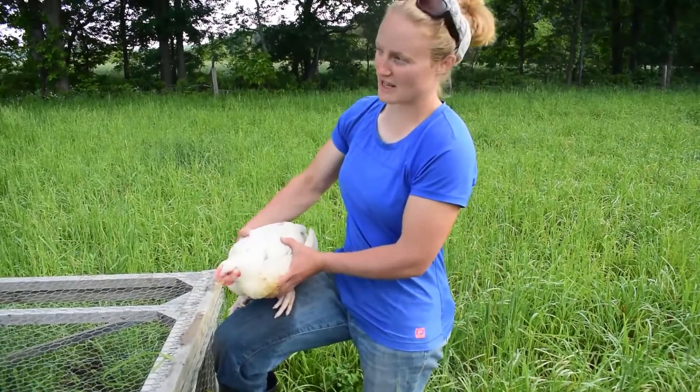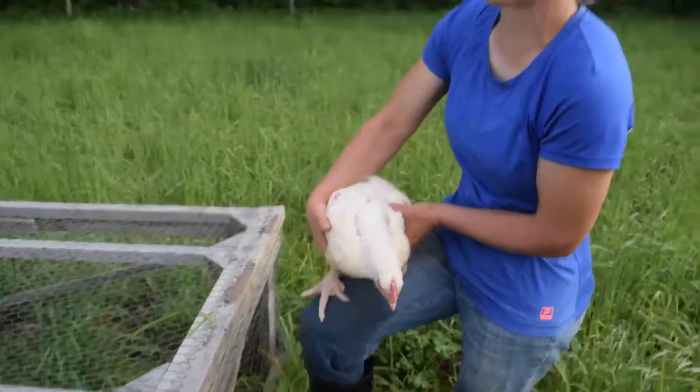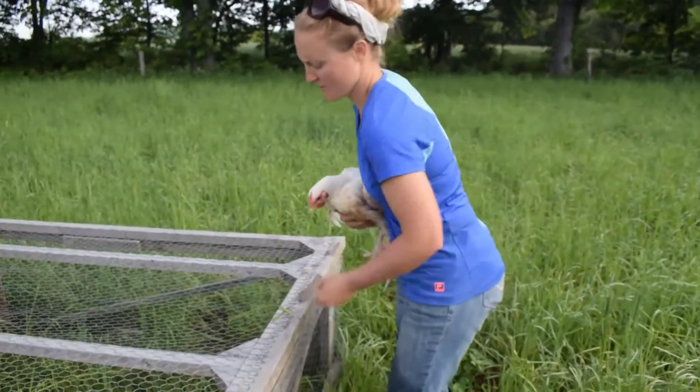Now we've grown to the point where it takes two hands to hold on to them. Okay, back in the pen — go eat some grass.